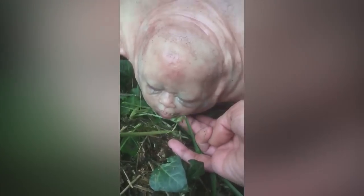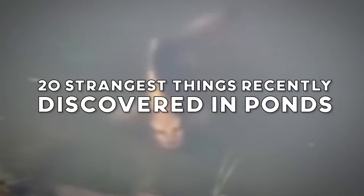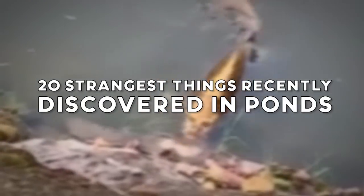This morning we are in Petoskey and we found out that there's an underwater crucifix. From mutant human tick hybrids to ancient relics that have been buried for thousands of years and more — 20 strangest things recently discovered in ponds.